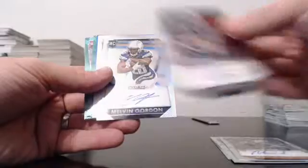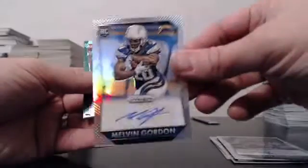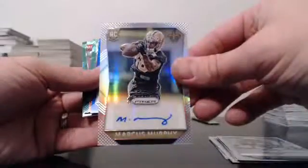Autos were as follows. Base: we had Darby, Green, Alford, and a nice Todd Gurley. Melvin Gordon Prism, and Murphy Prism.